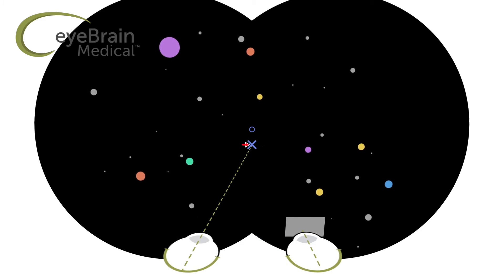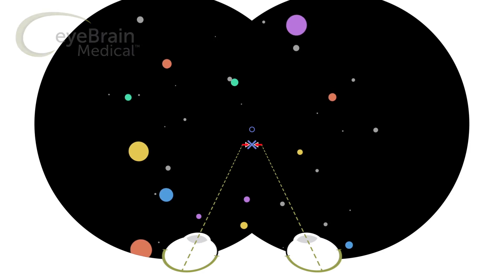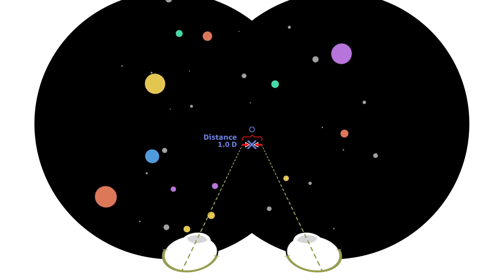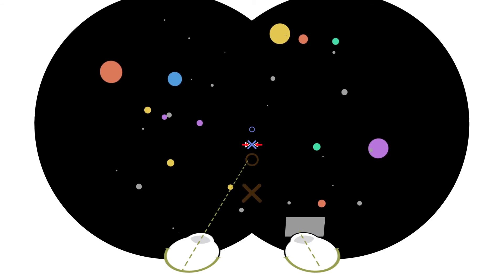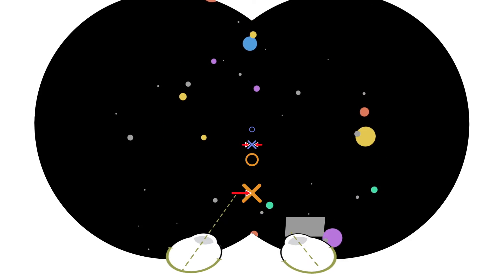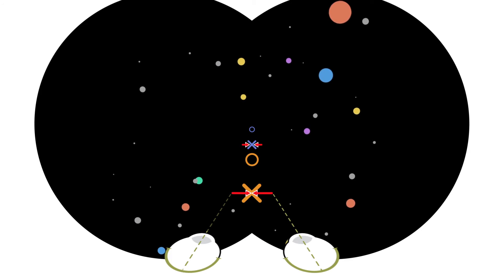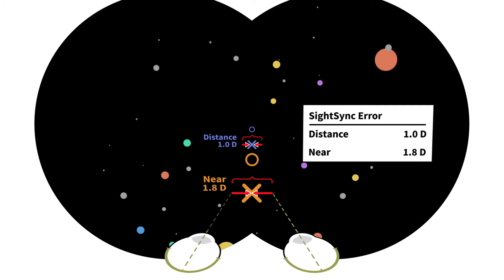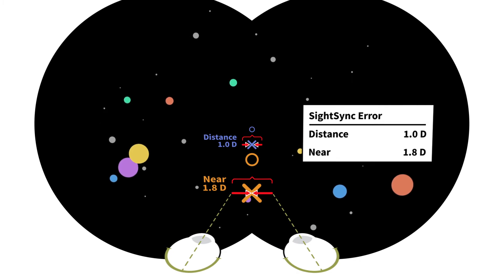SightSync isolates peripheral and central vision to provide a comprehensive assessment of the patient's binocular alignment and synchronization. Utilizing sophisticated eye-tracking technology, SightSync calculates the compensatory eye movements, bridging the gap between where your eyes want to be and where they need to be. This test is performed at both optical infinity and near, measuring the amount of compensation at both distances.